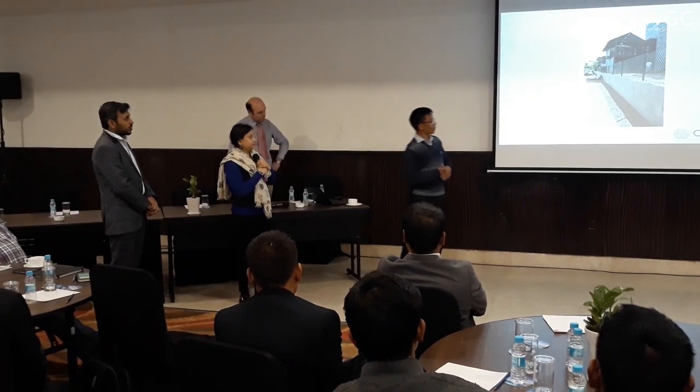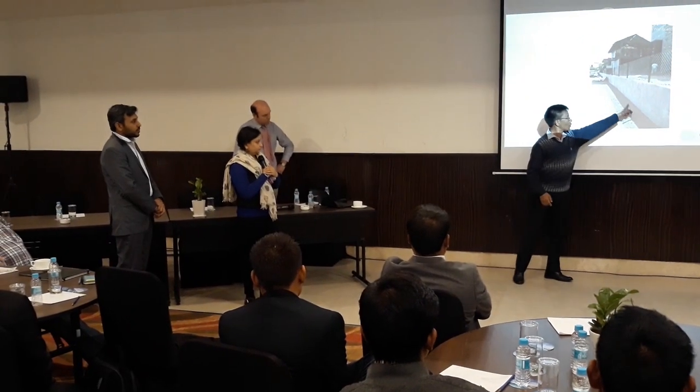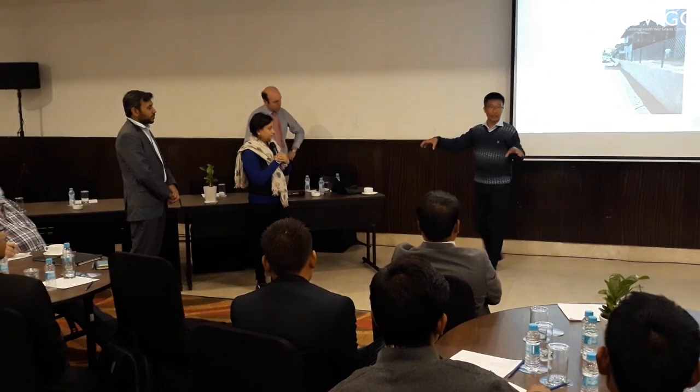It's day three of our week in India and today we're having a training session on works — how we maintain our structures and our sites. We're getting as many of the team involved as we can, including the masons and the head gardener, to stand up and talk about their experiences and how they approach and tackle their projects.